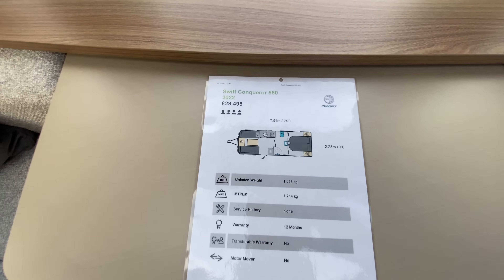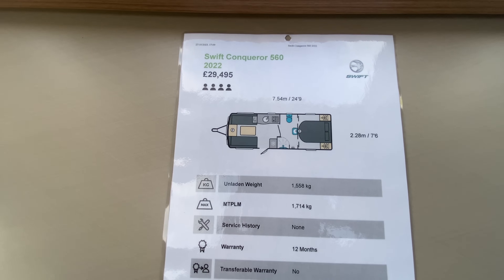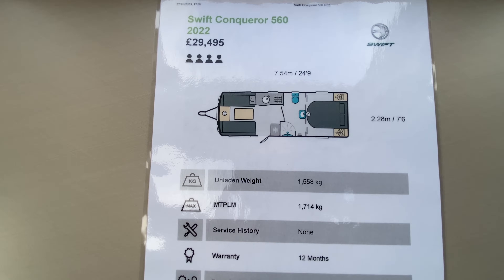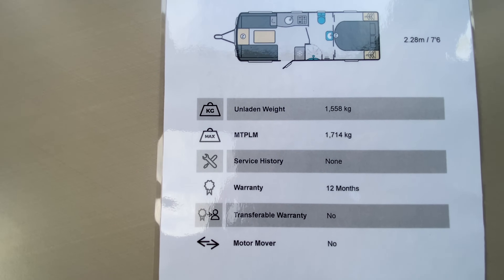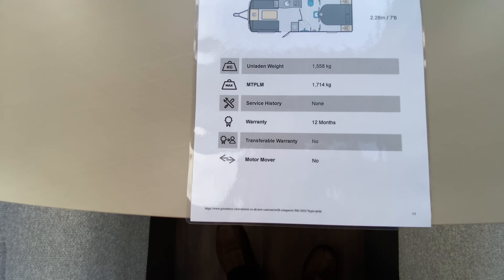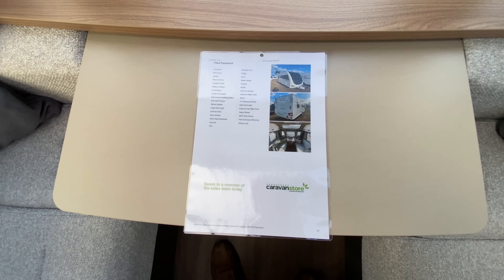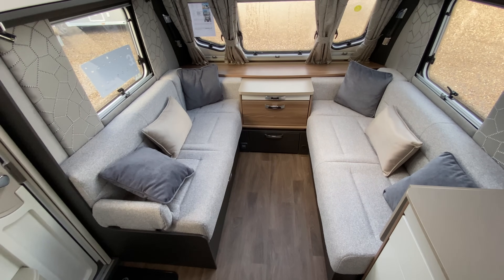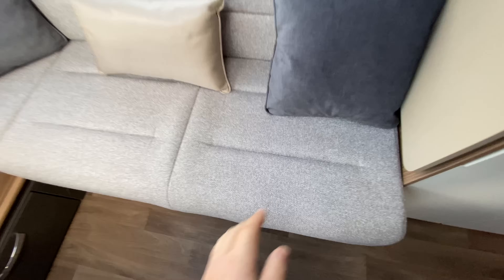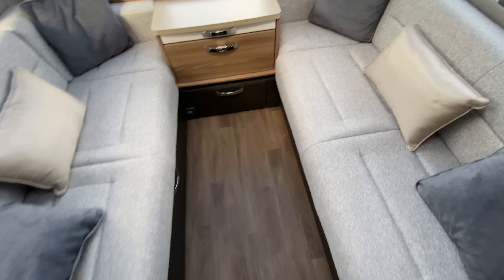Our second and final view today: the Swift Conqueror 560. It's a 2022 model at a nice price of £29,495 for four berths. It's 7.54 meters or 24 feet 9 in length, with a width of 7 feet 6 — that's 2.28 meters wide, the same as our Sterling Eccles. Unladen weight is 1,558 kilograms with an MTPLM of 1,714. It comes with a 12-month warranty. It's got a really comfortable front lounge seating area with plenty of room for four people to sit comfortably, and it all converts to a double bed.